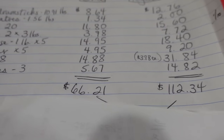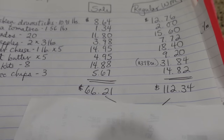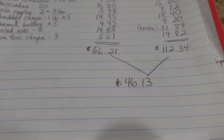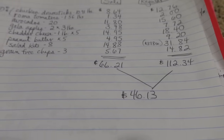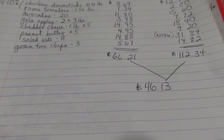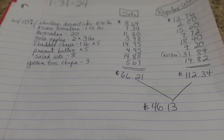My total out of pocket was $66.21. At Walmart it would have tallied up to $112.34, which gives me a savings of $46.13 for this week. And if I had been able to get that chuck roast from 10 Box — which was out of stock — this number would have been a lot higher.